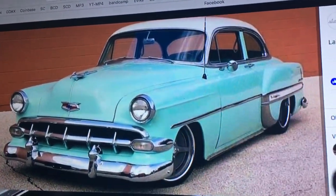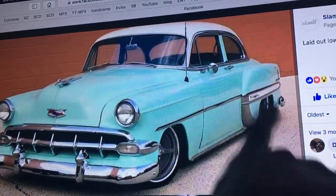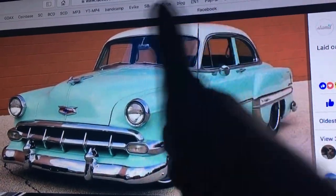Coming at you live. Order now. Like and subscribe. Keep on modding.